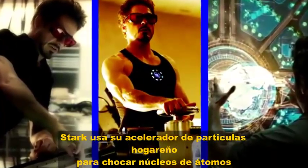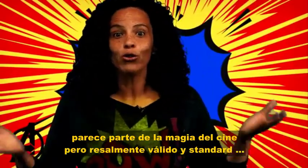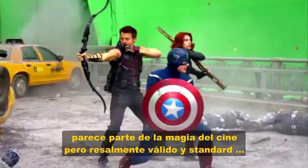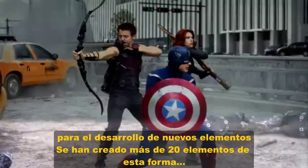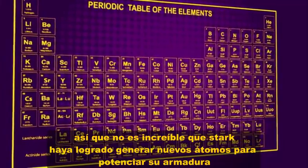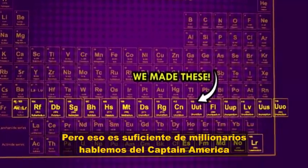You've done that before, right? Stark uses his homemade particle accelerator to smash the nuclei of atoms together to make a whole new type of atom. It seems like movie magic, but that's actually pretty standard procedure for manufacturing new elements. Scientists have made 20 synthetic elements this way, so it's not unbelievable that Stark would have made new elements to power his suit.